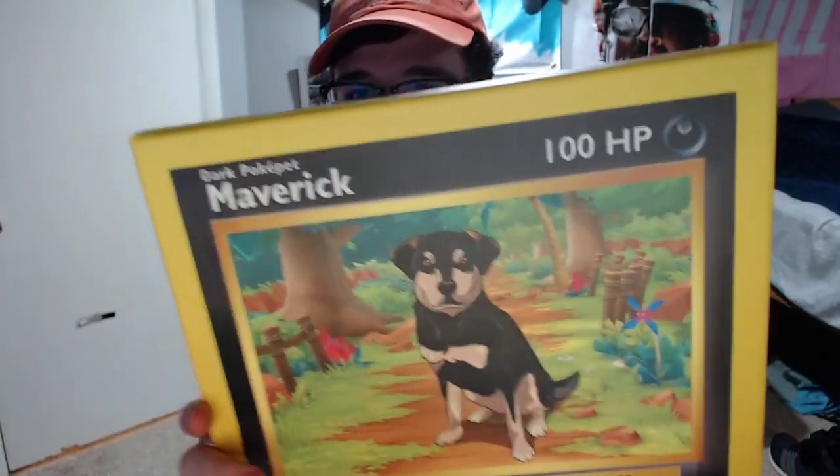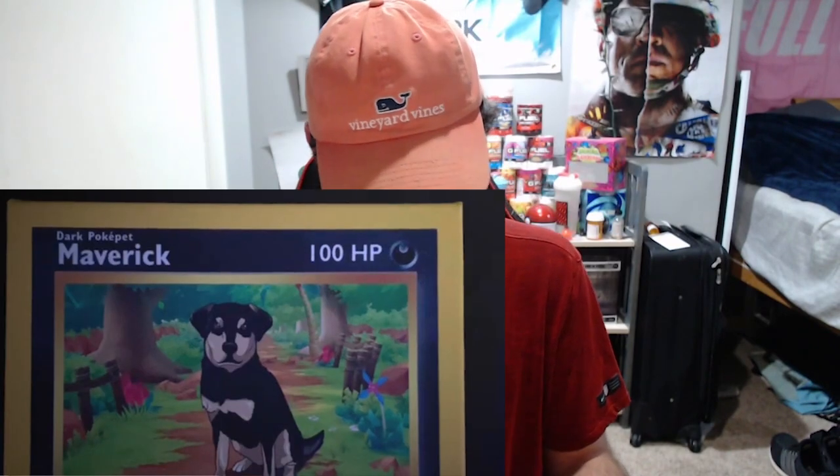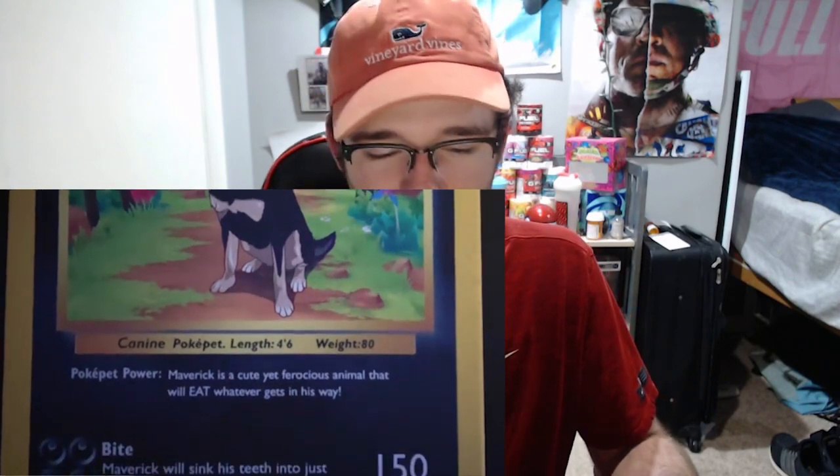We have two products to look at today. One is their canvas, which is actually pretty big. The canvas I got is for mine and my girlfriend's dog — his name is Maverick. He's not in Omaha with me right now, but I'll post some pictures and videos of him. The other product is a smaller gold-plated or gold card, which I'm really excited for. Let's open this up — they're both in here, and this thing is huge!